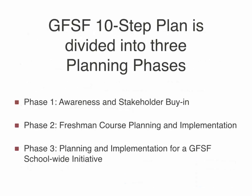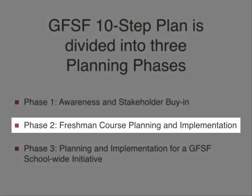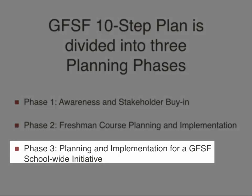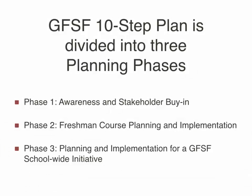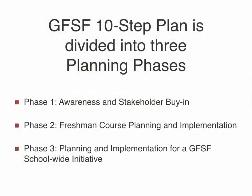Get Focused Stay Focused has a ten-step implementation plan divided into three planning phases. Phase one is awareness and stakeholder buy-in. Phase two is freshman course planning and implementation. Phase three is planning and implementation for a Get Focused Stay Focused school-wide initiative. Phase one involves gathering your resources, creating a vision, and forming a team of champions to generate school and community buy-in. This is the initial work prior to implementing the freshman course.